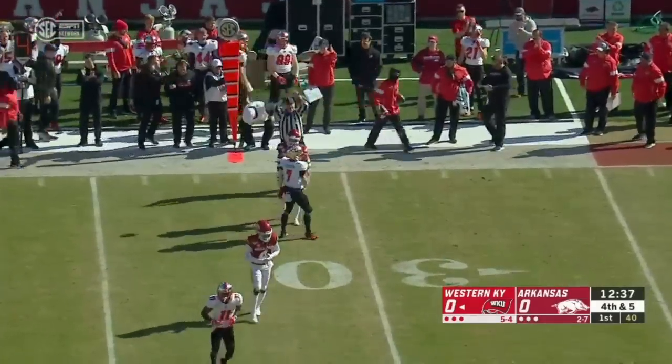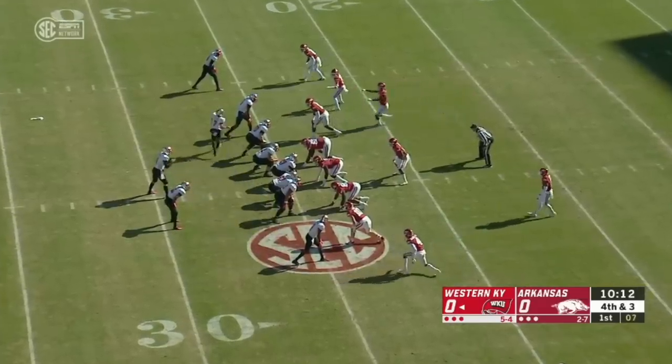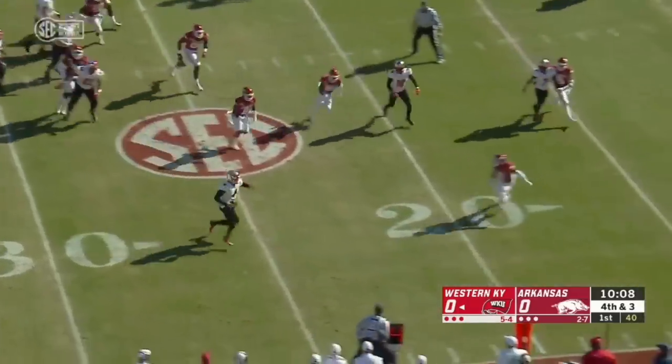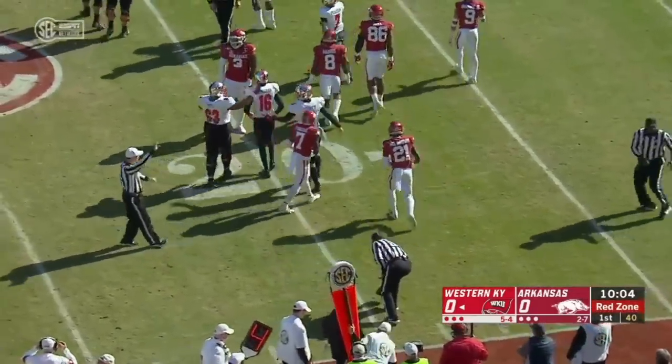Nice catch made. That's the third straight time he goes to Pearson. Story is going to run for it, makes a move, and another fourth down conversion — the second on the drive.